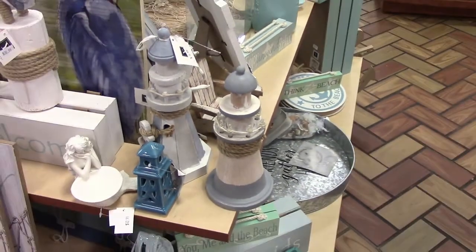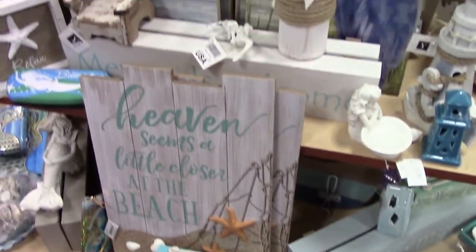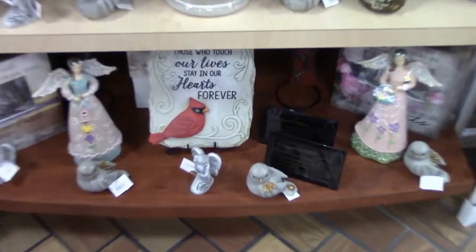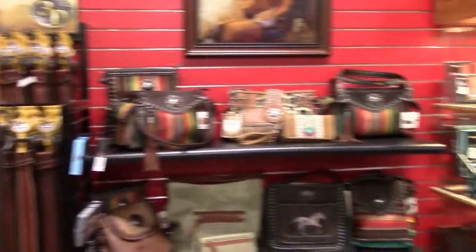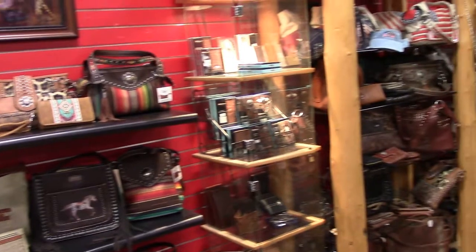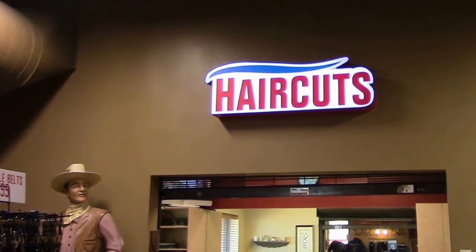Have you ever been to Joplin, Missouri? Have you ever visited this particular truck stop? Please let me know in the comments below. And if you have any other ideas of locations that we can visit when we go out west again next year, please let us know.